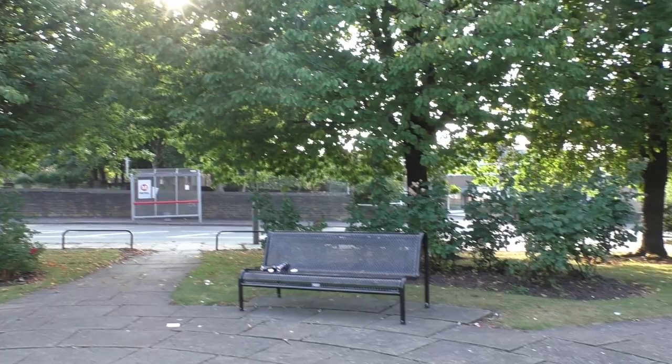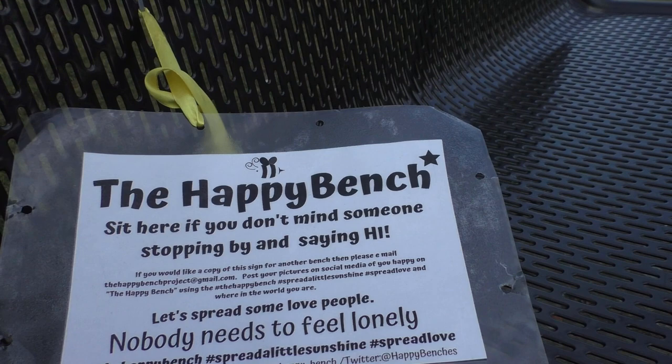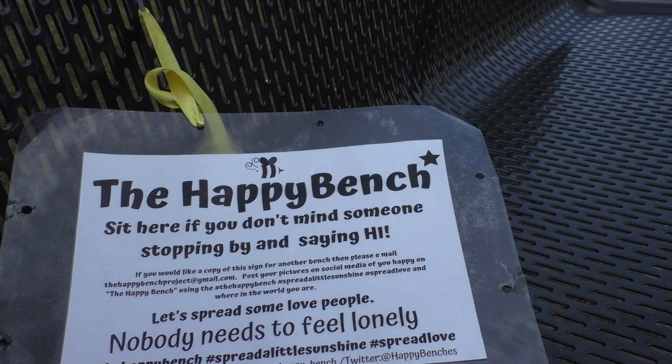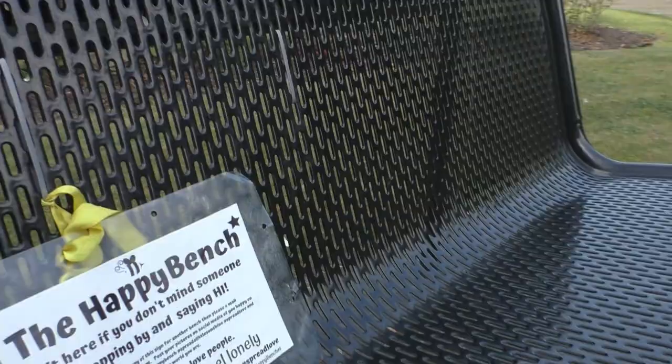Here we've got a Happy Bench — 'Sit here if you don't mind someone stopping by and saying hi. If you'd like a copy of this sign for another bench then please email the Happy Bench Project at gmail.com. Let's spread some love — nobody needs to feel lonely.' There's a Facebook page: Spread a Little Happy, Spread a Little Sunshine. Love the idea.